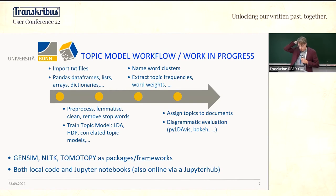We are working with Python with several libraries: Gensim, NLTK, and Tomato Py, implementing this in Jupyter Notebooks. It is also planned to bring this onto the JupyterHub platform.